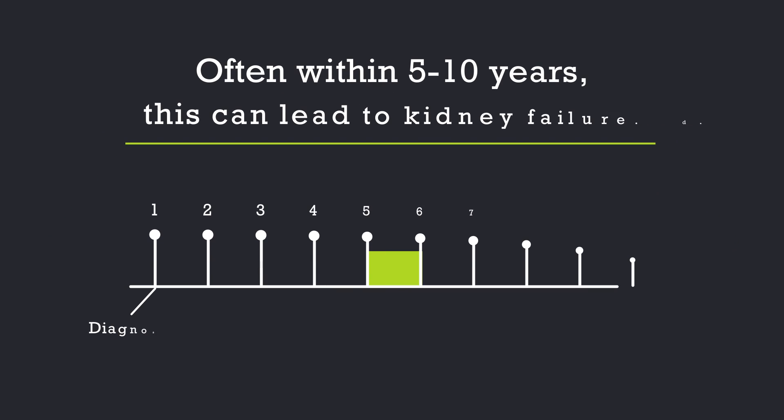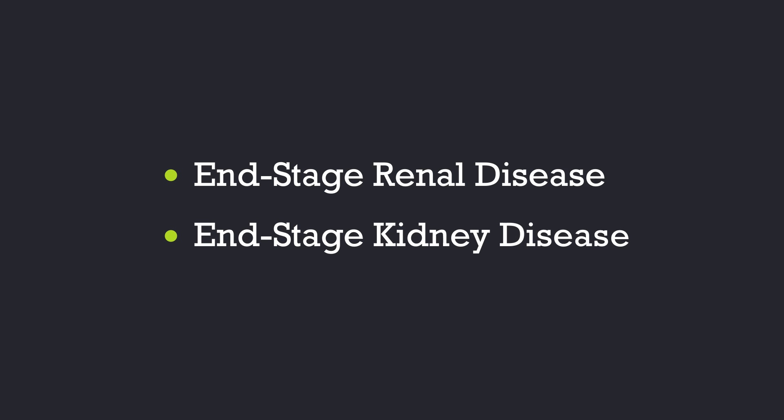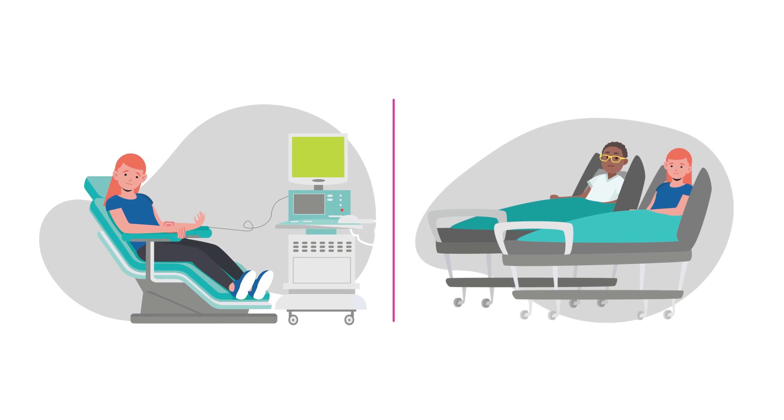Over time, typically within 5 to 10 years of diagnosis, this can lead to kidney failure in about half of adults. Kidney failure is also called end-stage renal disease or end-stage kidney disease. If this happens, you'll need to go on dialysis or have a kidney transplant.